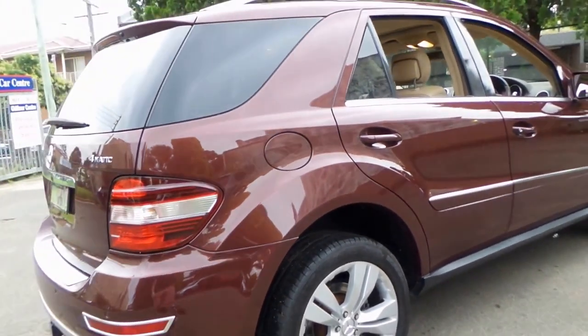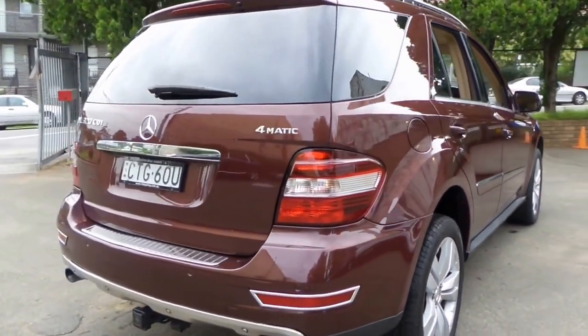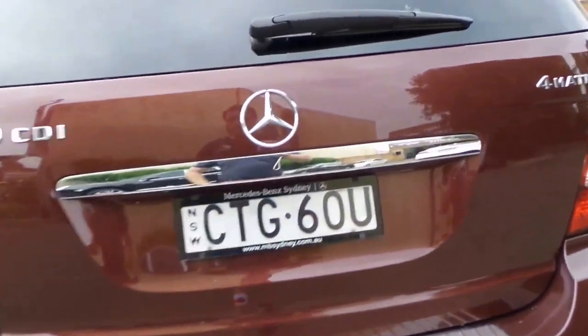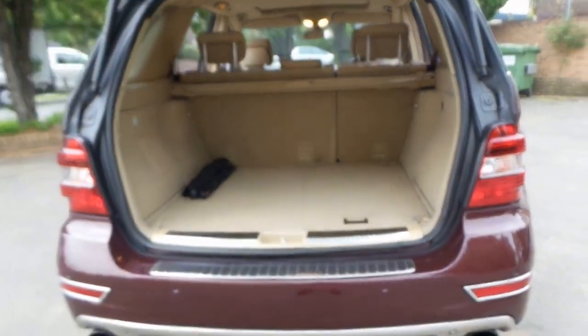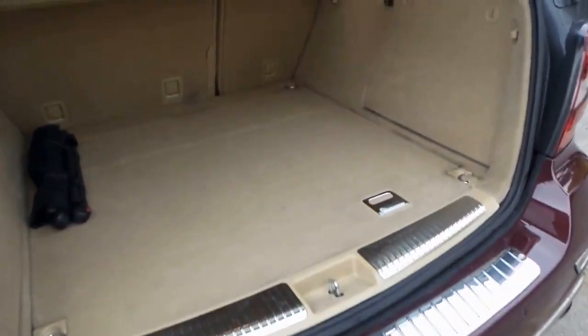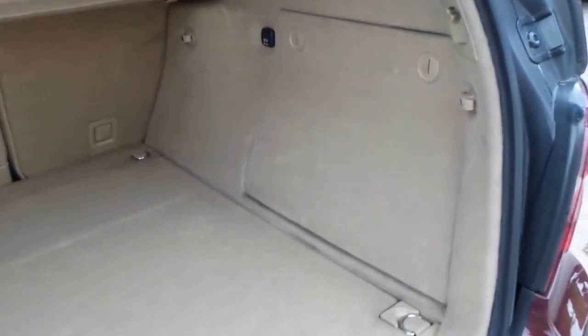It's got Continental tyres, a Mercedes-Benz towbar, and an electric tailgate. Basically, if you're looking for an ML320 CDI and you're tired of looking at other cars with dog hair in the back, with dents, scratches, scrapes, etc., then come and have a look at this car. It's certainly going to be a breath of fresh air for you.